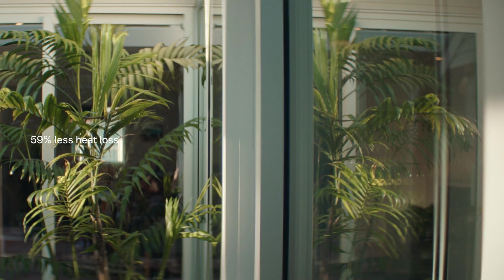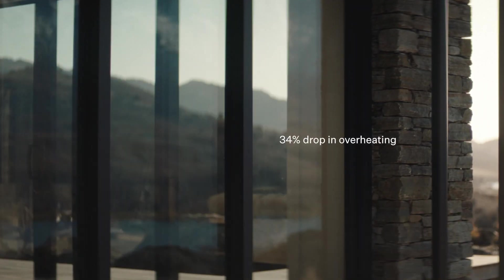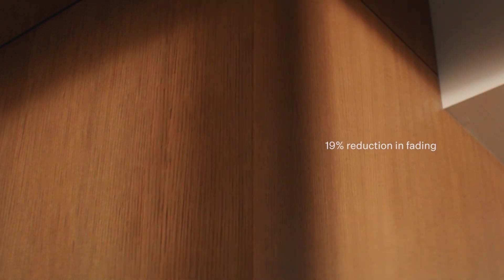Delivering 59% less heat loss, a 34% drop in overheating, and a 19% reduction in fading compared to standard double glazing. It also reduces condensation, minimises mould and helps block ambient noise.